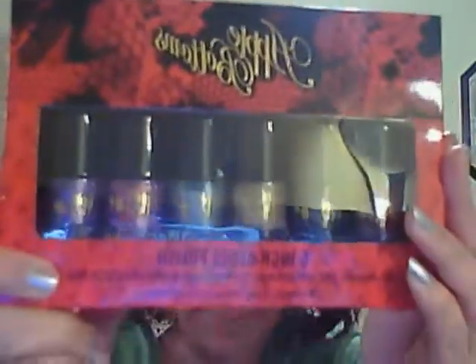Let me make this quick because I see I'm starting to run out of time. I also picked up from Ross some Apple Bottoms nail polish. They've got really pretty colors in there. I did try some — don't mind my nails, ladies. I just polished what I got. That was $5.99.